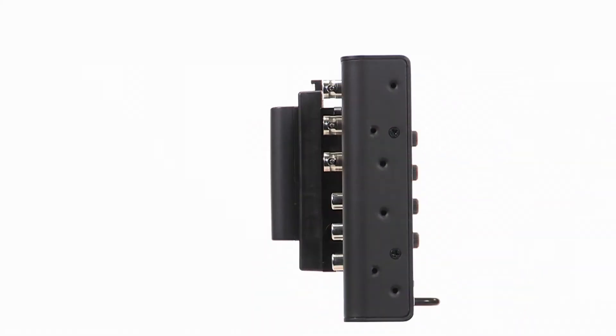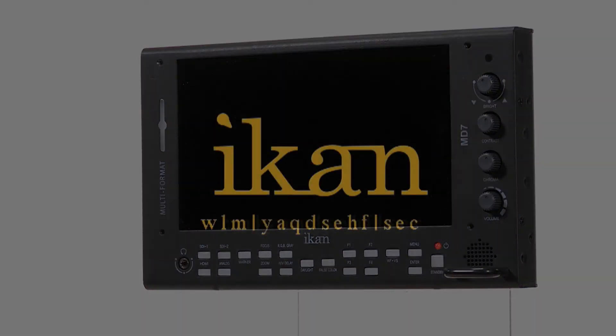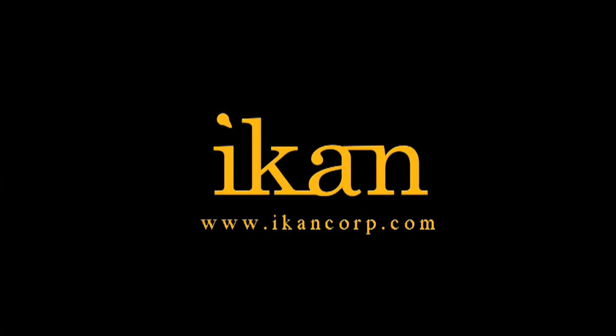The MD7: a rugged, versatile, sunlight-readable, high brightness field monitor from ICANN. Features you need, prices you want.